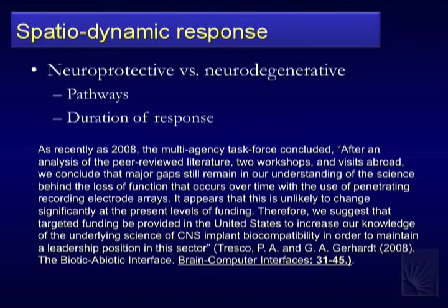Pat Tresco, at a brain-computer interface workshop between NSF and NIH looking at the state of brain-computer interfaces, basically concluded in 2008 that after analysis of the peer-reviewed literature and two workshops: major gaps still remain in understanding the science behind the loss of function that occurs with time. There's a lot going on here still being teased out. At the nanoscale — managing this protein interaction, this response — that's what's important and where we need to go to reliably interface with single neurons long-term.